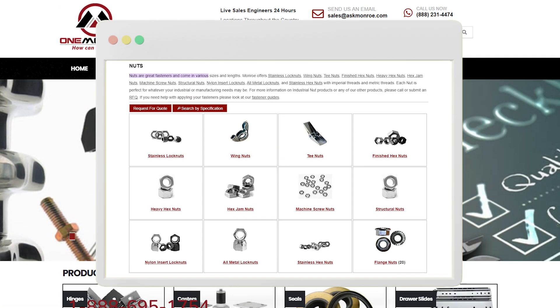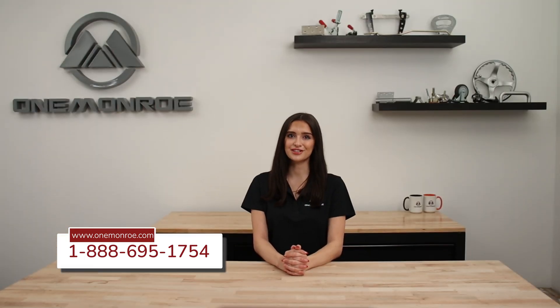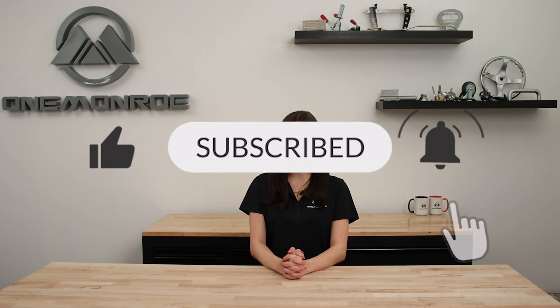To learn more about the different types of fasteners we have available here at 1 Monroe, be sure to reach out to one of our sales engineers. Thanks for watching this week's video. Don't forget to like and subscribe for more videos in the future, and we'll see you next time with another 1 Monroe Minute.